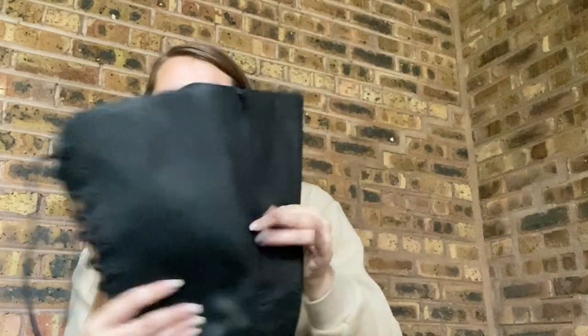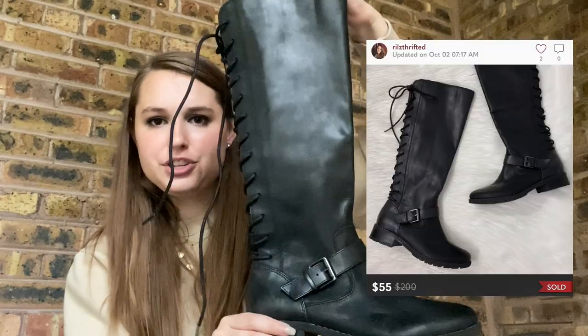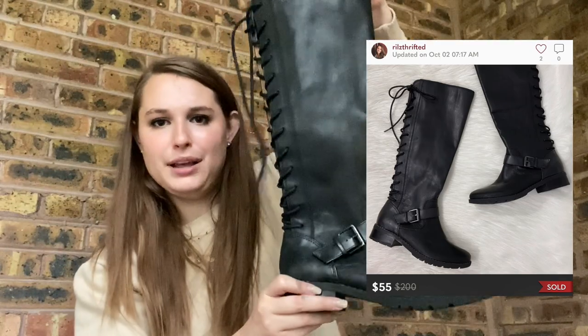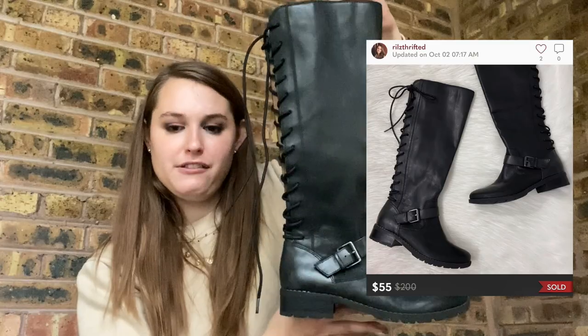The last pair of shoes — another pair of boots. There were actually two of these but I only grabbed one. I paid $8 for these. I actually love these. They're my size — size 6 — and they've got this lace-up back. I think these will do well. It's a soft brand, which does okay for me but isn't great. This is definitely a more modern, trendy style, so hopefully I can get about $40 to $50 on these.